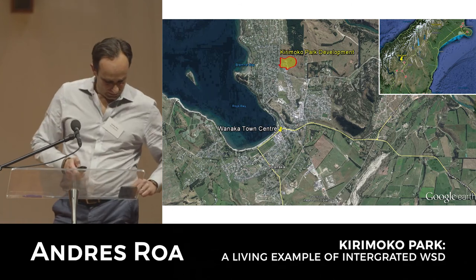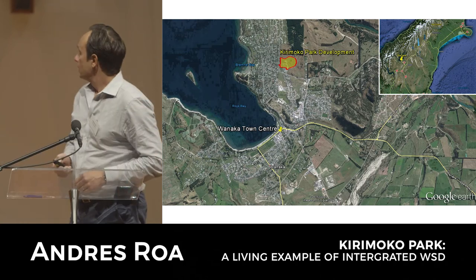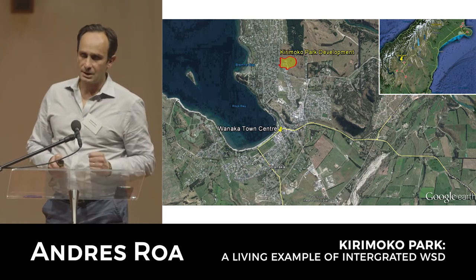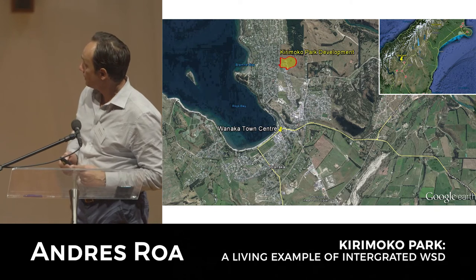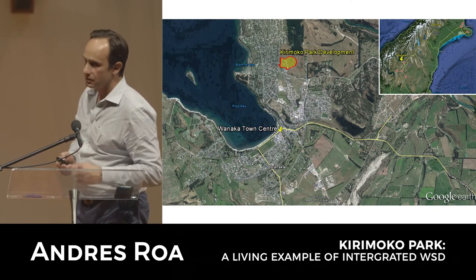Kirimoku Park - some of you may have been there, Claudia's been there obviously. This is a project in Wanaka. The site is located north of the township on the eastern side of Lake Wanaka.